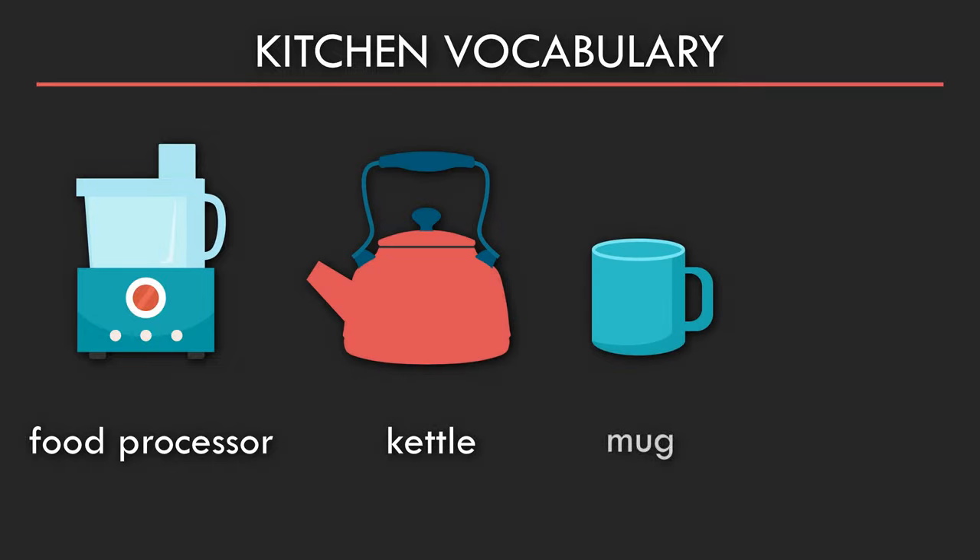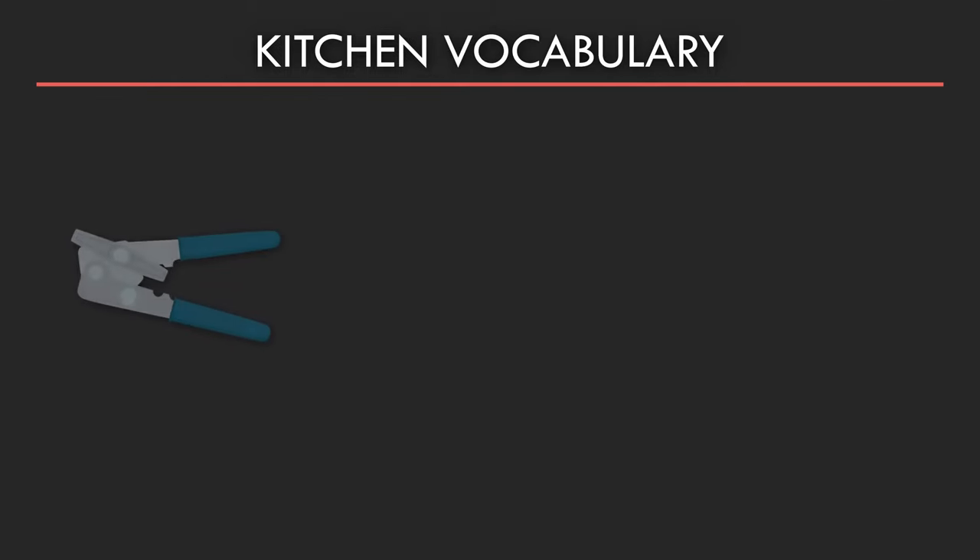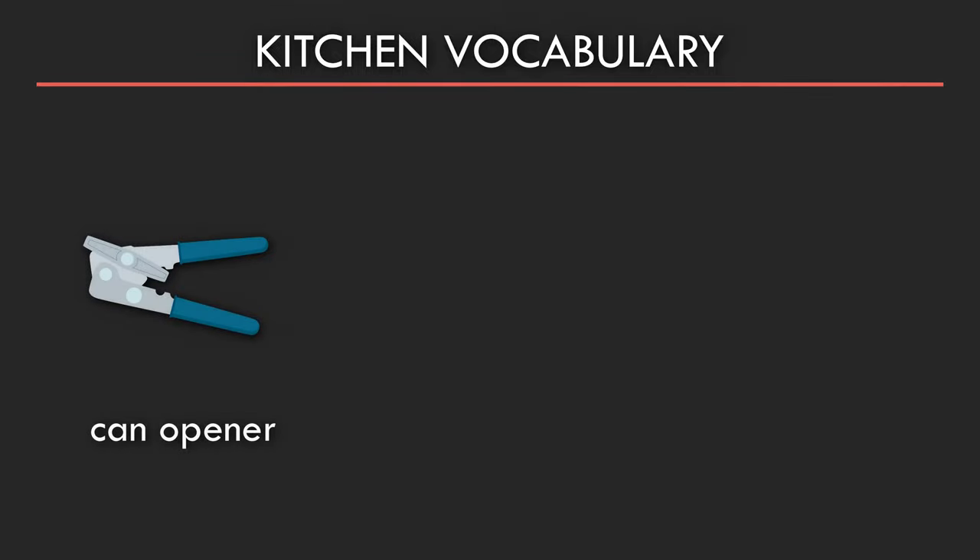Mug. Cup. Saucer. Handle. Can opener. Bottle opener.